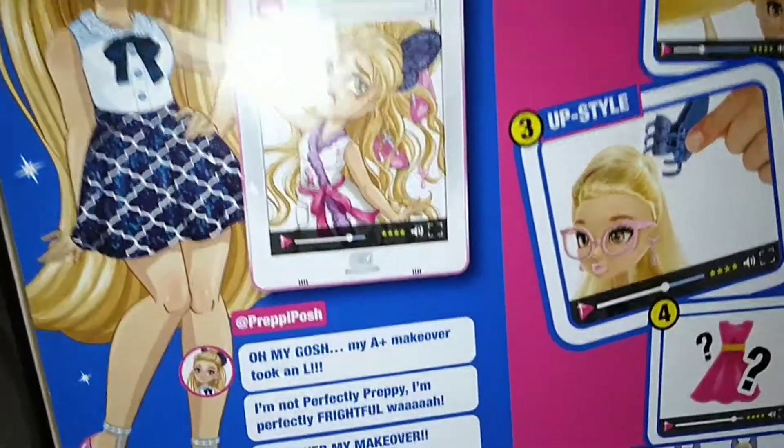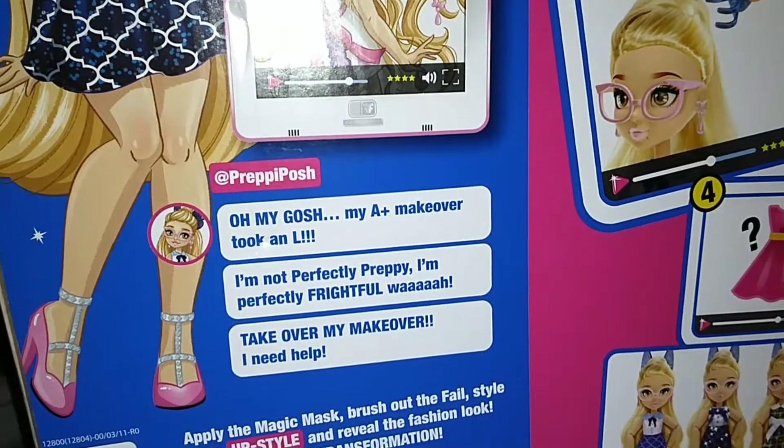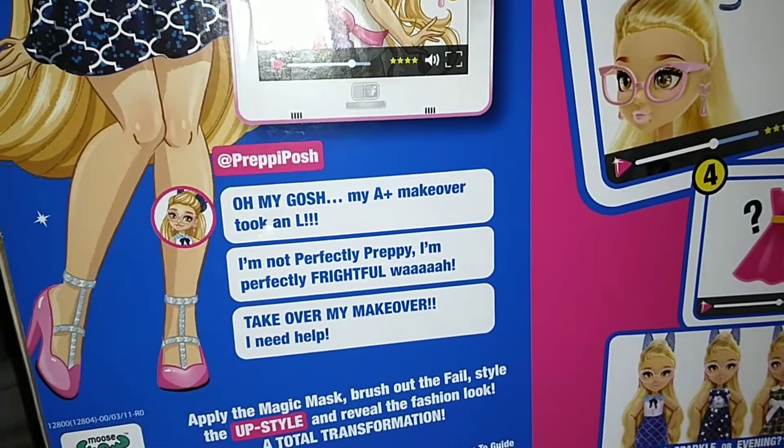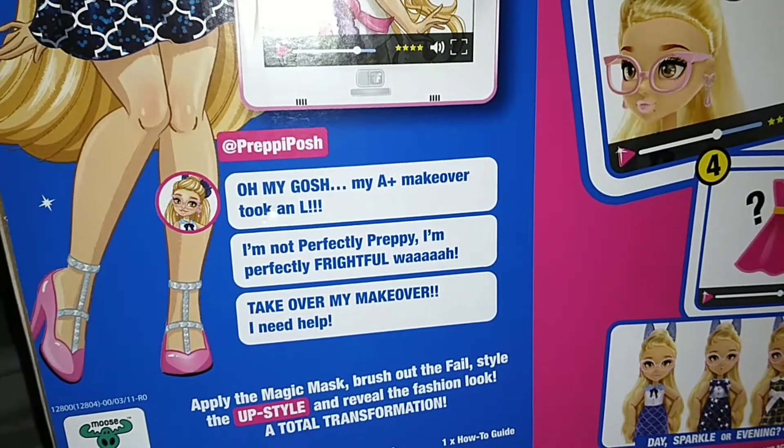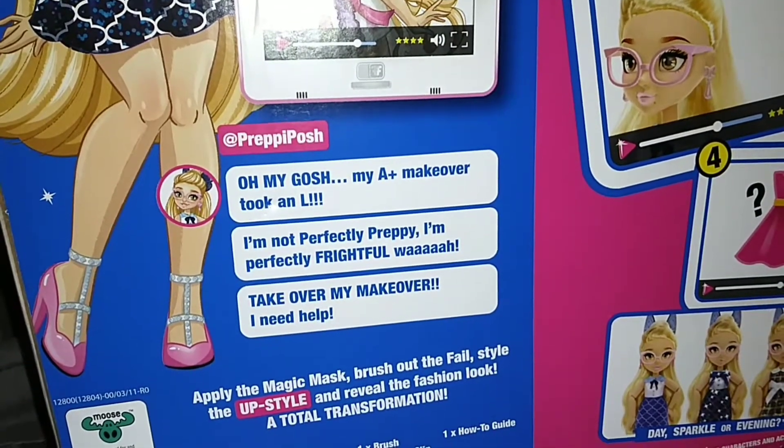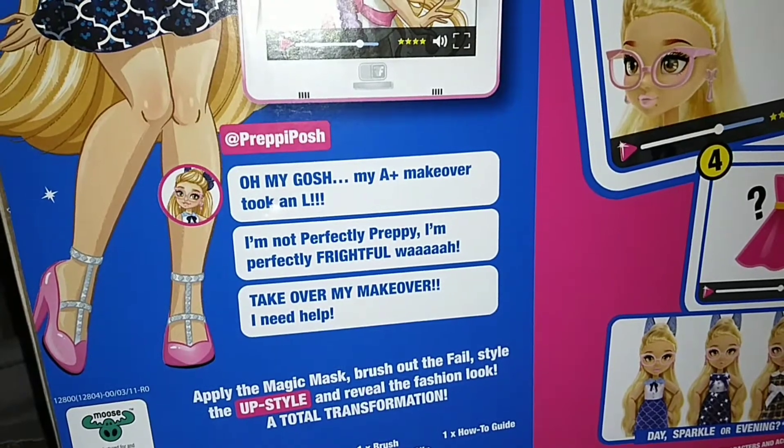It does say on the back here: 'Oh my gosh, my A-plus makeover took an L. I'm not perfectly preppy, I'm perfectly frightful. Wah. Take over my makeover. I need help.'